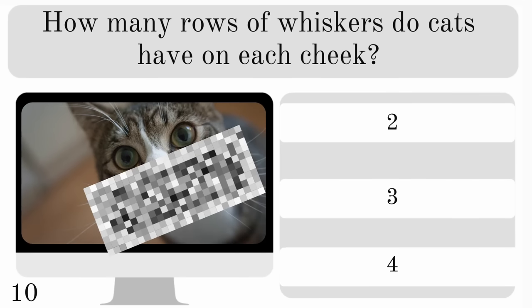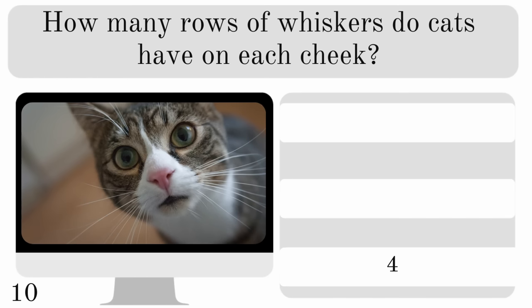How many rows of whiskers do cats have on each cheek? Do they have two, three or four? And I've just checked on my cat Monty and the answer is definitely four.